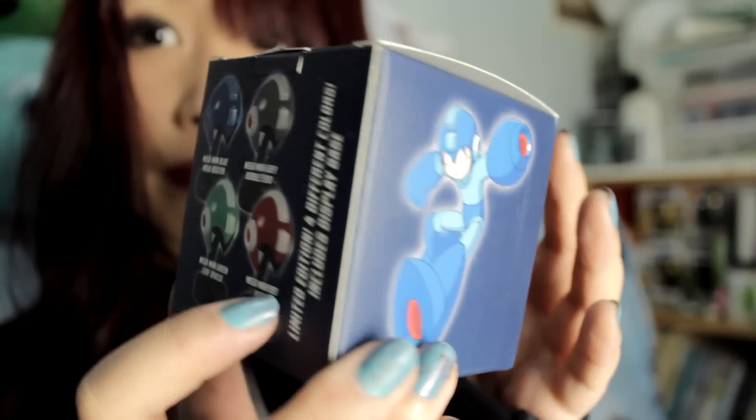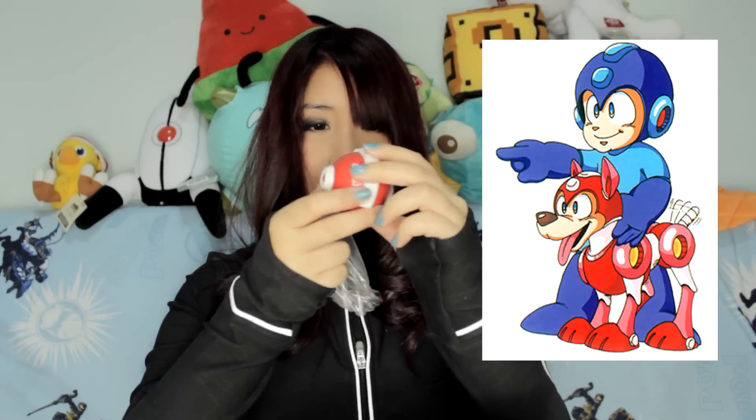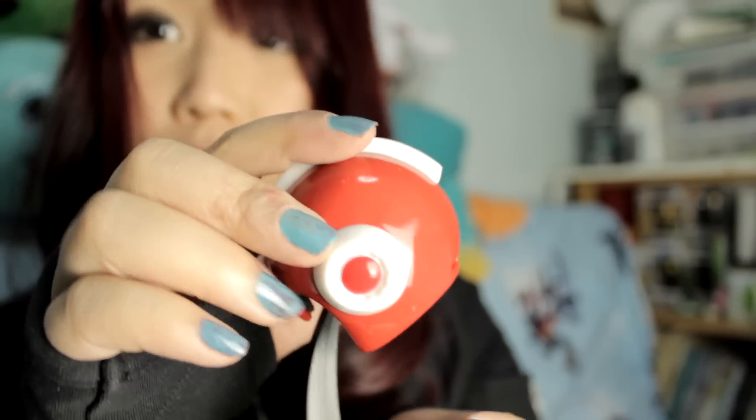And we have here this Mega Man box. Is it going to be the Mega Man helmet? I think it is. It's the red one. Kind of reminds me of the dog helmet. Oh my gosh, so cute. And there's actually a stand for this thing. That's crazy.